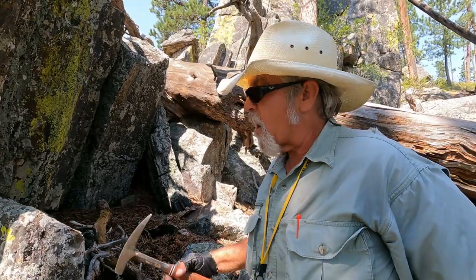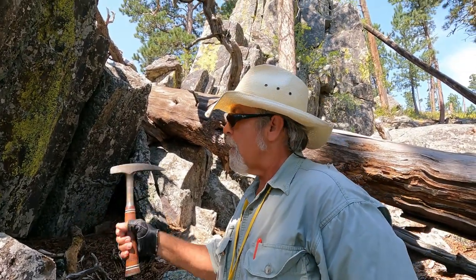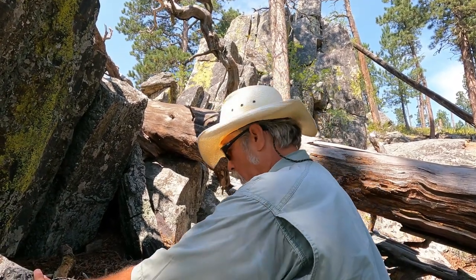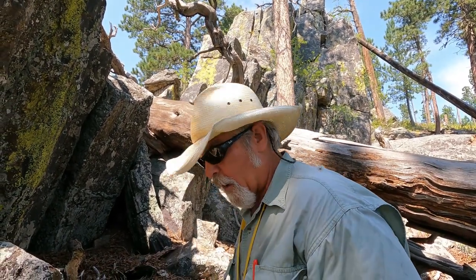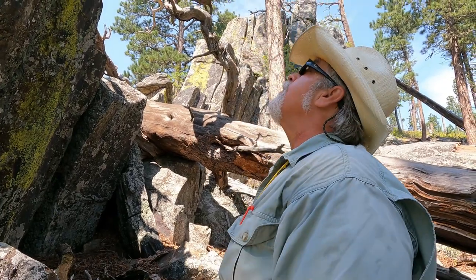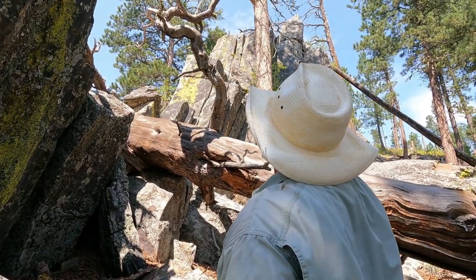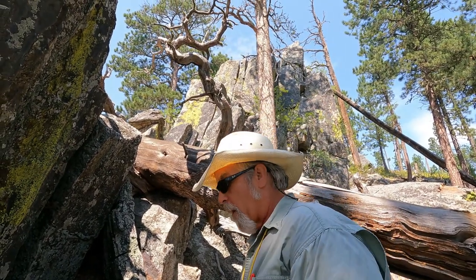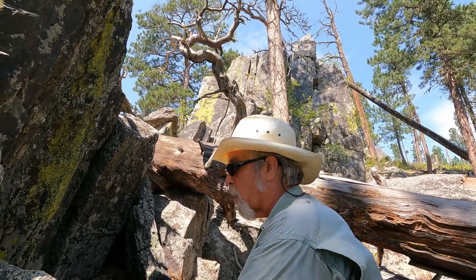It is possible that we are on the metabasalts right here. You might have to hunt around quite a bit to find pillow structures — like I said, I've never seen any up here, and I've crawled around up on top trying to see them. A metamorphic pillow — I don't know what that would look like.